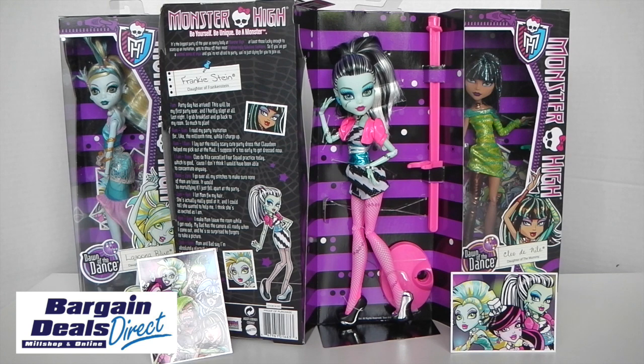Okay guys, that was a look at Frankie Stein from the re-released Dawn of the Dance line. You can purchase these from BargainDealsDirect.com and I've left that link in the description below, so check the website out. Until next time, thank you for watching and please remember to like, subscribe, and comment, and follow me on Facebook and Instagram via the links in the description below. I'll see you tomorrow!